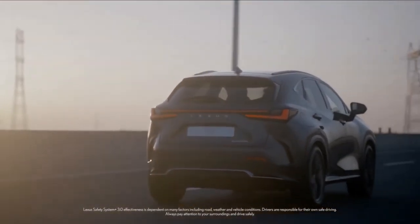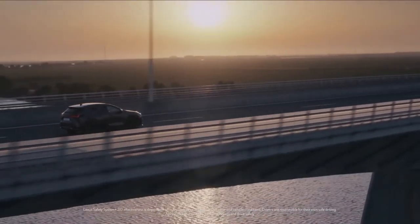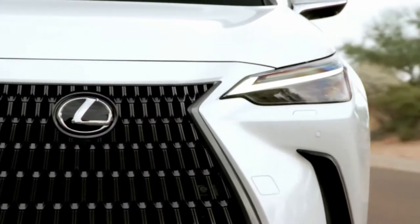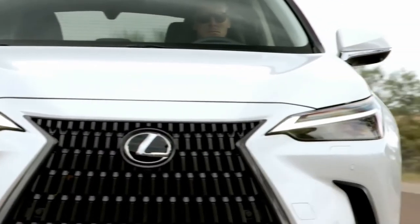The styling has been sharpened up and the awful old infotainment is fixed. Everything else is as expected — a smooth evolution, as Lexus puts it. The new NX is an all-new model underpinned by a new platform.